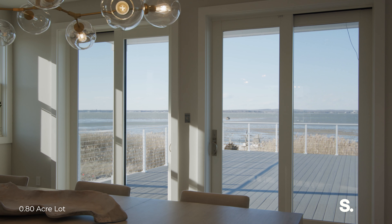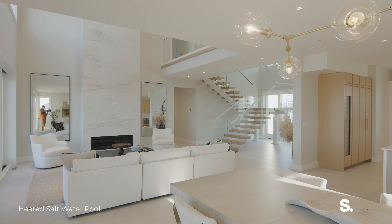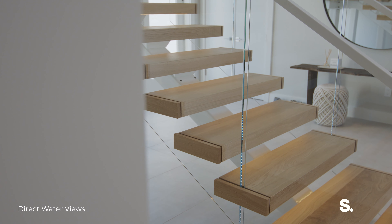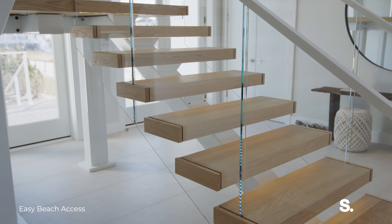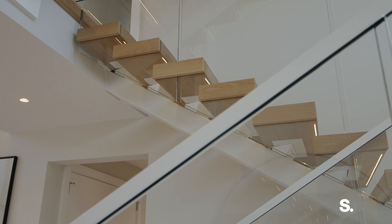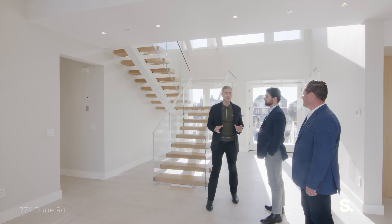Look at the triple height you have here in the entry stairwell. This house has such incredible drama — the ceiling detail, the lighting, the mantle, and obviously this staircase. I remember when this was going in and there seemed like there were a hundred guys in here making sure everything was perfect. The glass and the steel all the way up — and if you follow us upstairs, you'll see that all the bedrooms are ensuite.